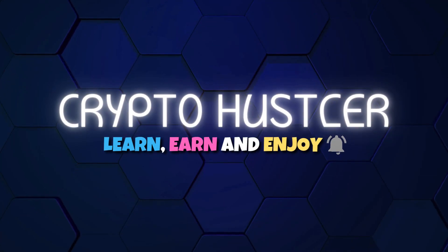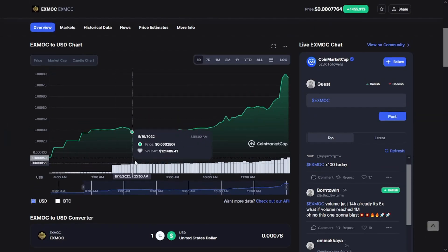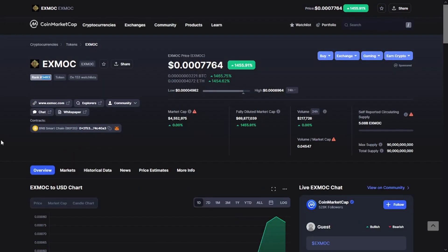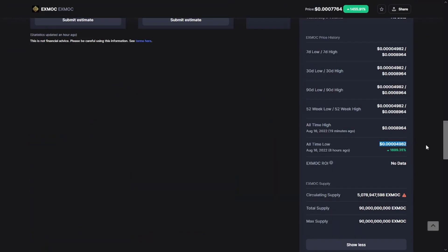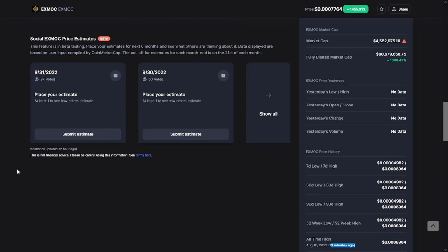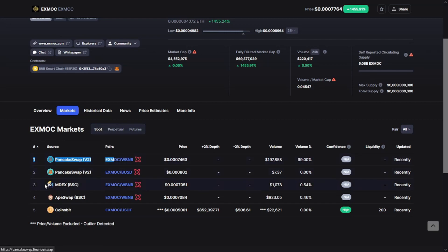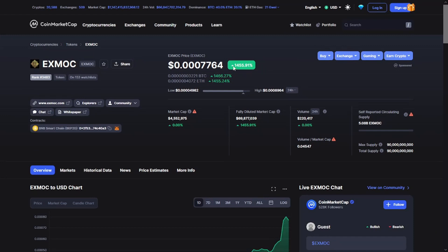The token is ranked at 3,483 with a price of $0.3080, a market cap of $4.5 million dollars, and a volume of $200,000. The all-time low is $0.4049 seven hours ago, and the all-time high is $0.3089 just 15 minutes ago. The token is currently available only on PancakeSwap, UpSwap, and CoinsBit.